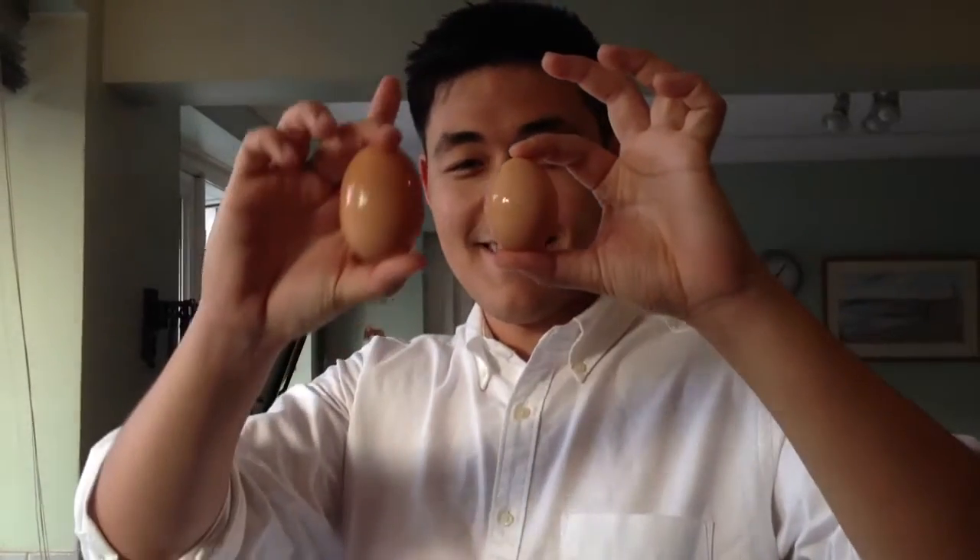We've got some eggs laid today. This is our normal egg, and this is the egg that was laid.